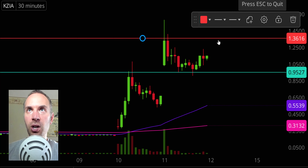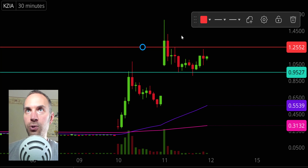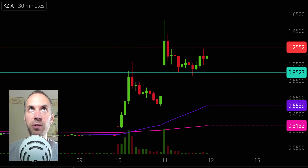In terms of levels of resistance, the new key level in the near term is going to be right there at $1.25. And as I just discussed on SOUN, if the price can come up there and get a high-volume break of that level, then it seems very reasonable that the price could make another attempt at those highs, if not even go higher. But all in all, a very nice move here for KZIA.